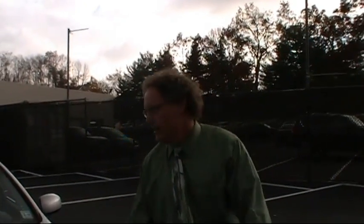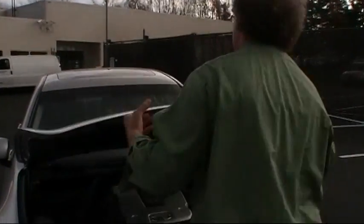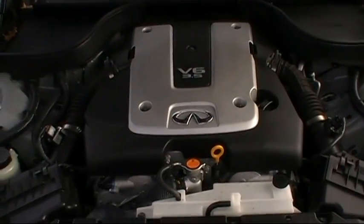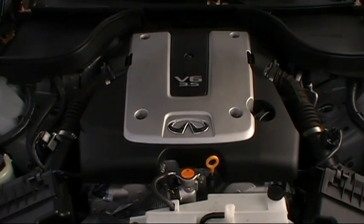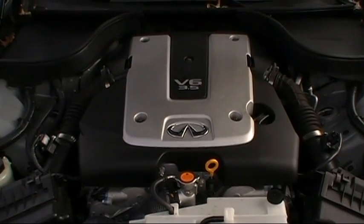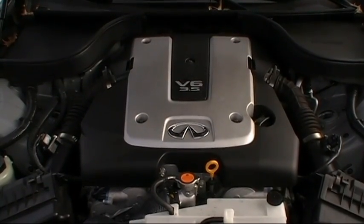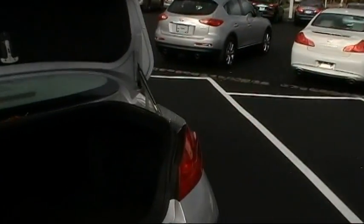Under the hood of the G35X you'll find a powerful 3.5-liter 24-valve dual overhead cam V6 that kicks out an amazing 306 horsepower and 268 foot-pounds of Japanese-engineered torque — plenty of pickup in this one. Now let's take a look at the trunk. I'll use the IntelliKey fob to open it. It's very roomy and spacious — 13.5 cubic feet of storage capacity.